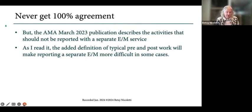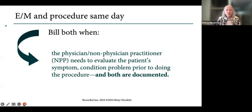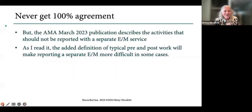We're never going to get 100% agreement. Some of the most contentious discussions I've been in involve whether there should or shouldn't be an E&M. As I read this definition with the additional specificity in the typical pre- and post-work, I think it's going to be harder to bill a separate E&M. We're going to bill both when we're evaluating problems and conditions prior to doing the procedure, and both are documented — and what is documented is more than the typical pre-work we saw on this slide.